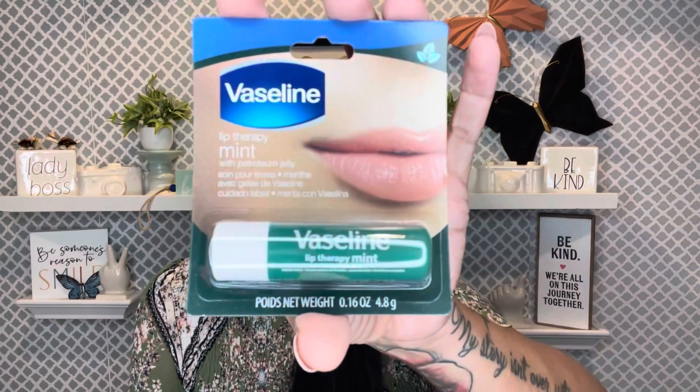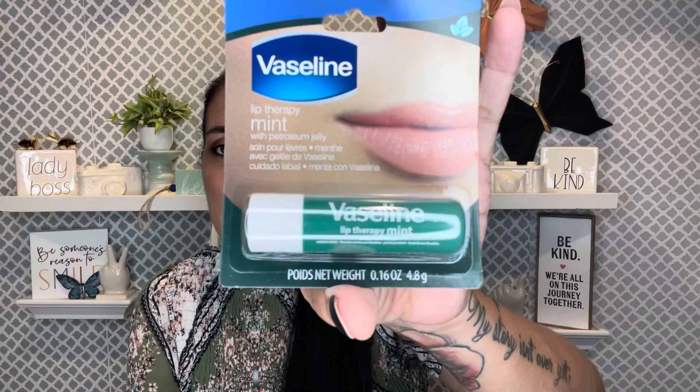This is new to me — the Vaseline Lip Therapy Mint. I'd seen the pink hint color, the cocoa butter, and the original before, and now they have aloe vera and this mint one. I almost grabbed the aloe vera by accident. Let me see if it's minty — if it is, it's going in my bag. It is minty! Not a powerful mint but a really nice subtle mint, and it just glides on beautifully.